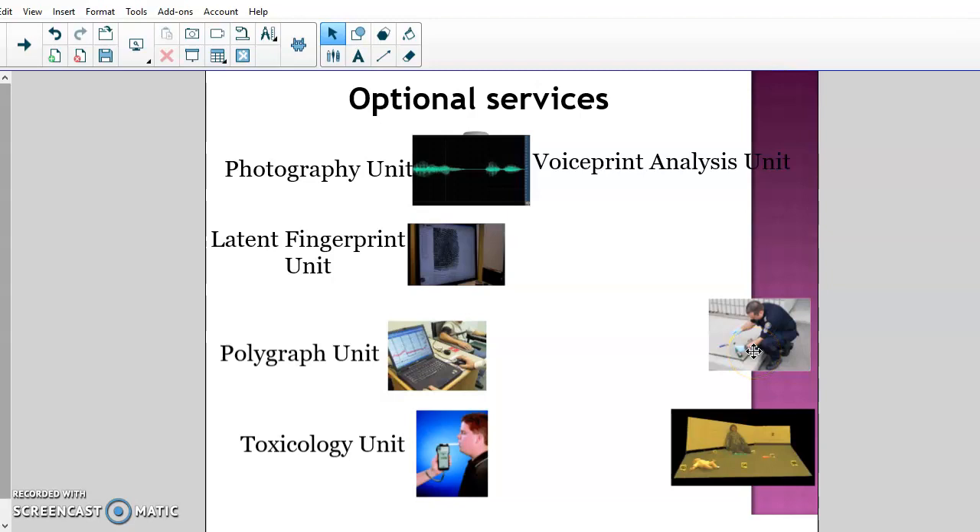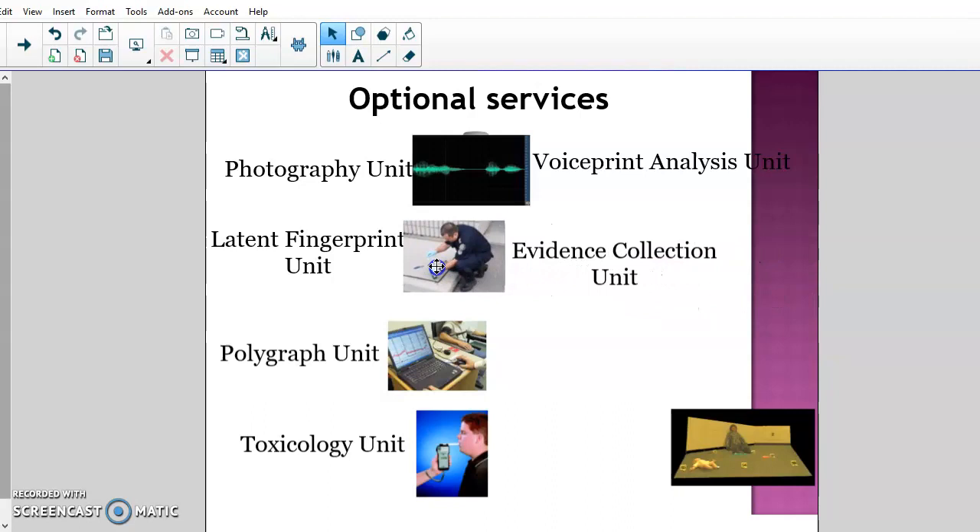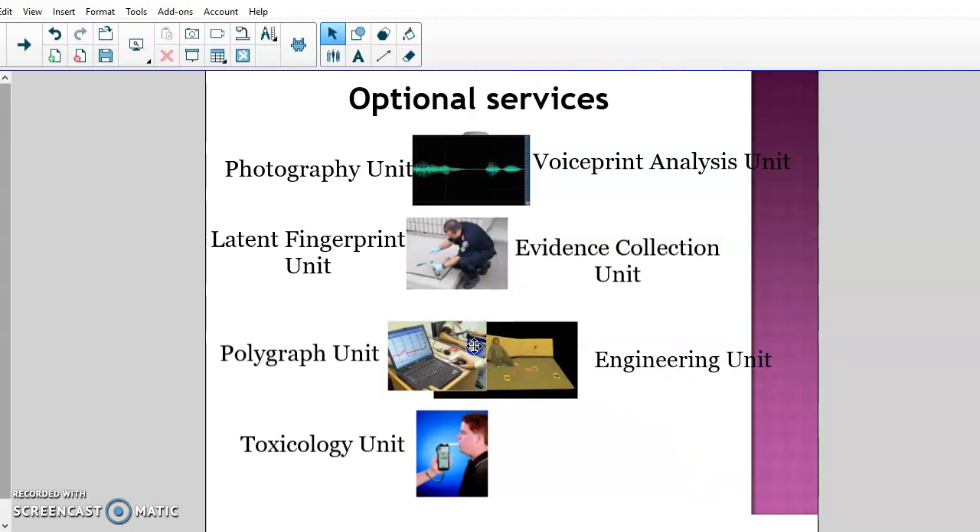Voice print analysis units examine electronics, videos posted on the internet, cell phone records, and different things like that. There's also an evidence collection unit — almost every crime lab has one. The city of Phoenix, for example, has four separate units working 24-hour shifts. Their sole job is to respond when a crime happens, go to the scene, and process and collect all the evidence. They don't analyze it back at the lab — they just collect it from the scene itself.